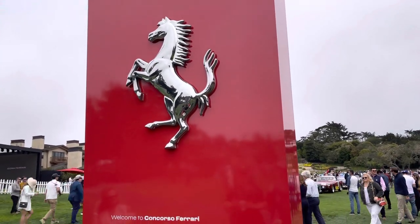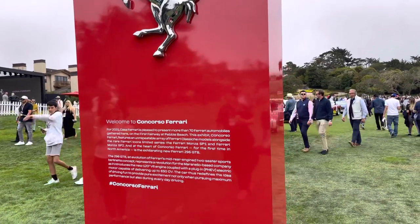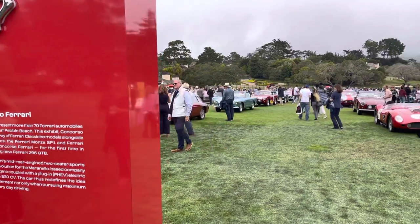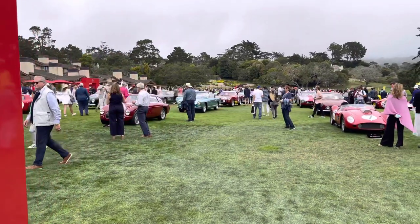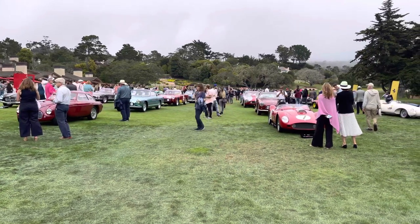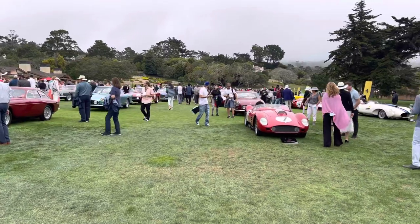Hello, everybody. Welcome to Concorso Ferrari here at Pebble Beach. Really impressive display of 70 cars here at Pebble Beach on the first green. We have lots of eye candy to share with everybody. My name is Richard Michael Owen, and I am super excited to share with you the Ferraris that are here.